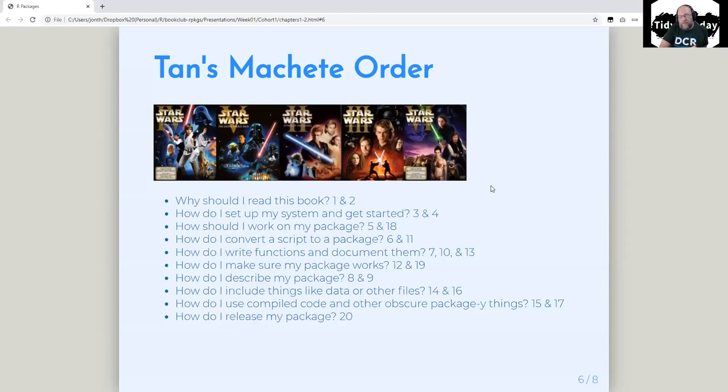Today we're looking at chapters one and two — basically why does this book exist. Next week we'll do three and four, which is about getting your system ready to write a package. The week after covers workflows and getting GitHub. Then we'll do how to convert a script to a package — we're going to do another sample package after you've gotten a little more into things. We're also going to talk about vignettes, which are an underused way of writing help.